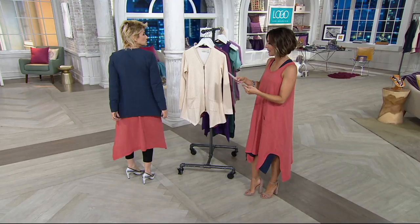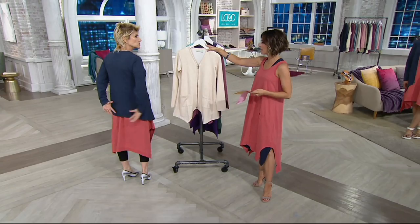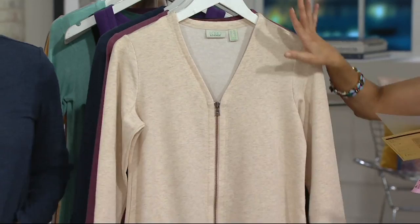It's on EasyPay, four easy monthly payments of just about $20, and there's some really pretty colors, though there's only three. I feel like it's one of the first real jackets we've done. I'm not going to call this a cardigan. Isn't it good? Yes. I love it.